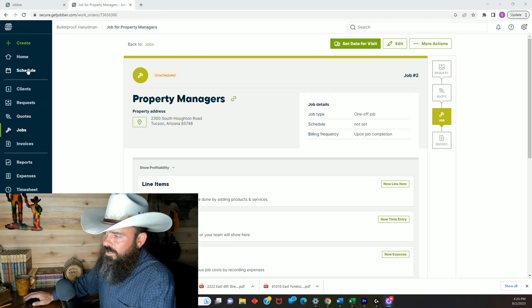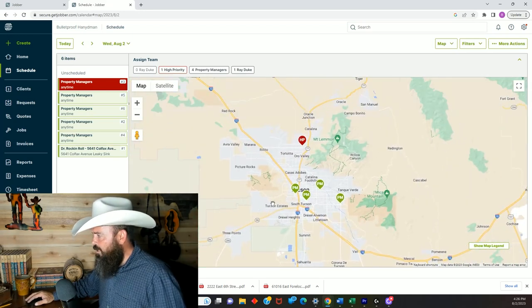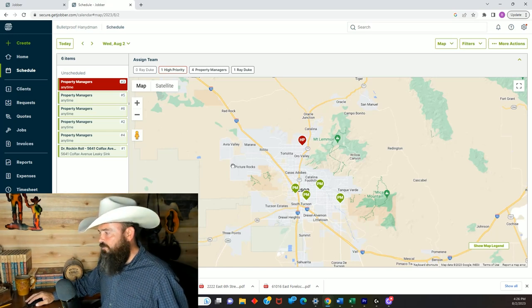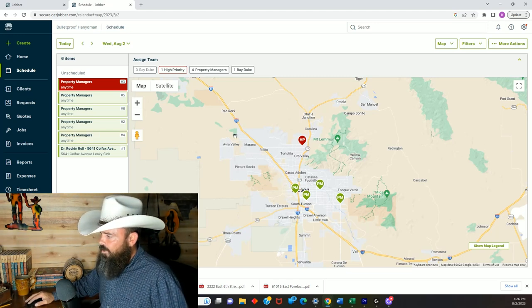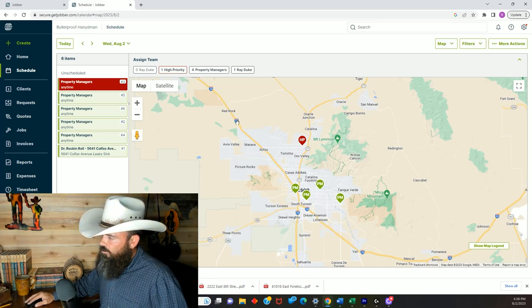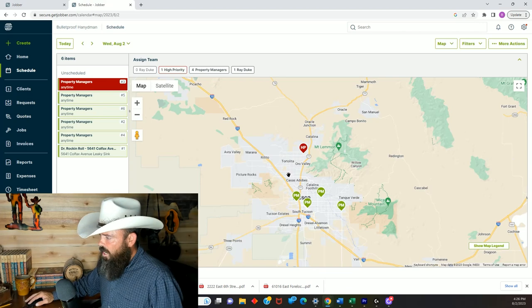If you have Jobber, all of your jobs show up on a map. Normally I'd have 30 to 60 jobs open at any point in time. What you want to do is start at one location and work your way in a loop, or do all five jobs for that day in one area - then the next day do all the jobs in another area, and the next day in another area. I use this functionality quite a bit.